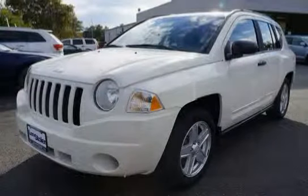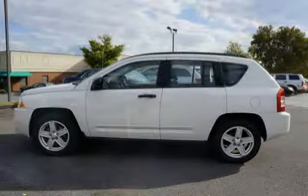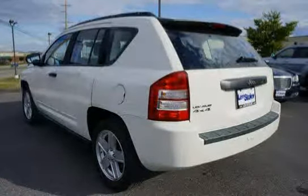This 2009 Jeep Compass is equipped with air conditioning, halogen headlamps, four-wheel drive, front and rear side curtain airbags, dual folding mirrors, power accessory delay, child safety rear door locks, and touring suspension.